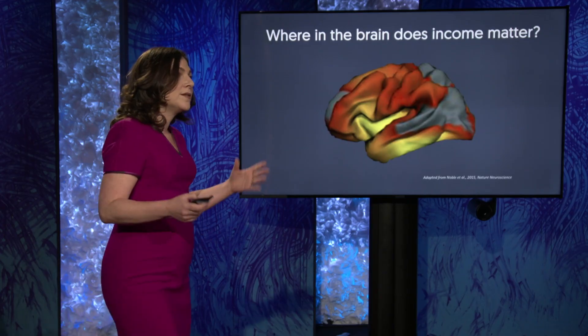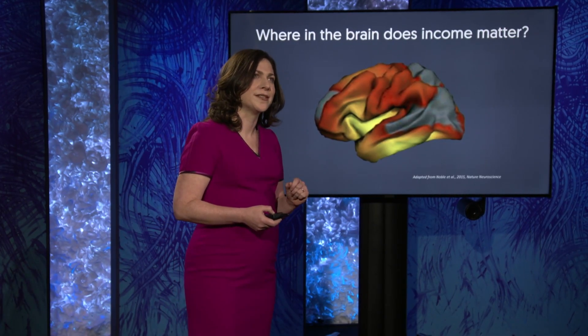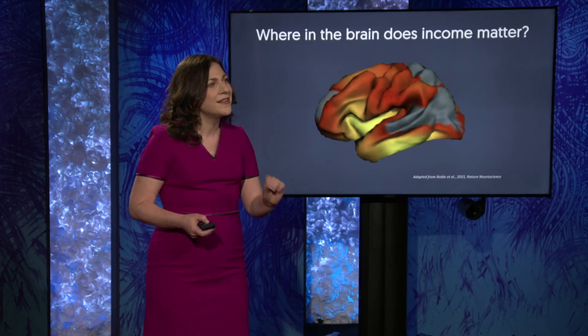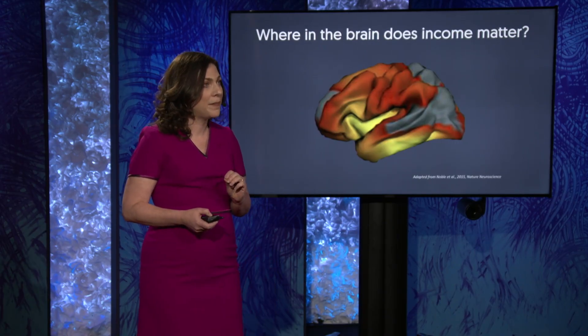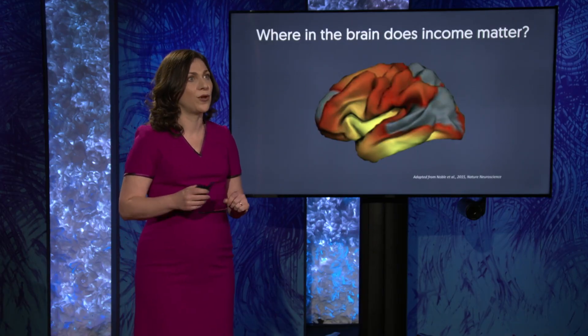Here's an analogy. We all know that in childhood, boys tend to be taller than girls, but go into any elementary school classroom and you'll find some girls who are taller than some boys. So while growing up in poverty is certainly a risk factor for a smaller brain surface, in no way can I know an individual child's family income and know with any accuracy what that particular child's brain would look like.